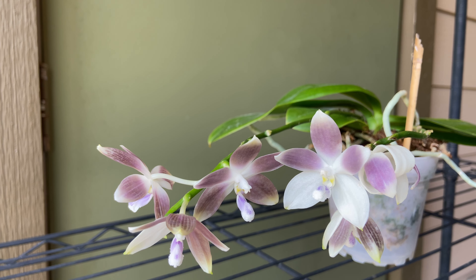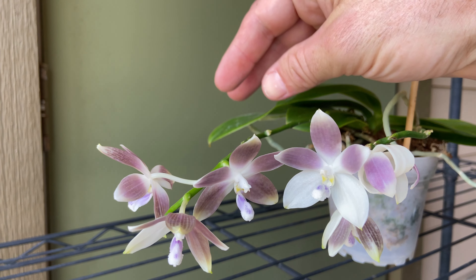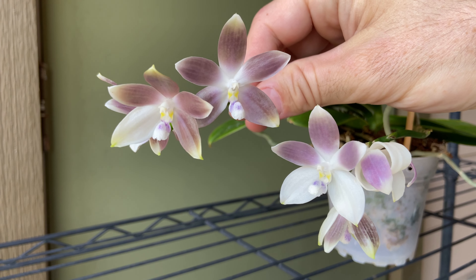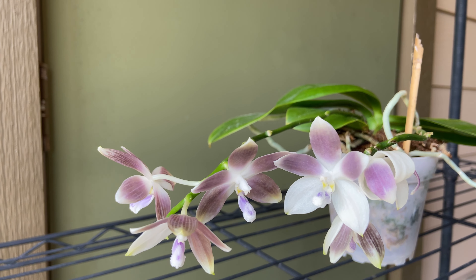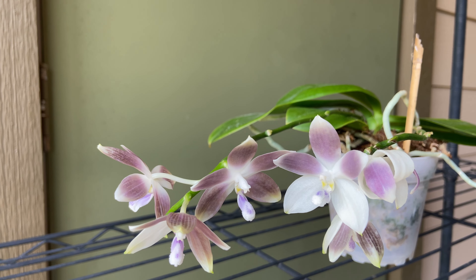I don't know that it's actually going to win anything. I've compared these to other award photos for Tetraspis and the size is in line, the shape is nice, the color is okay — maybe it's an HCC, I don't know. I do want to know about promoting one color type over another, so if you have insight, please let me know. I would very much appreciate it.